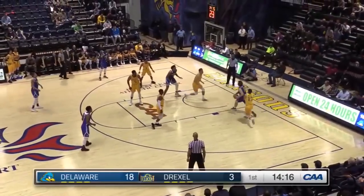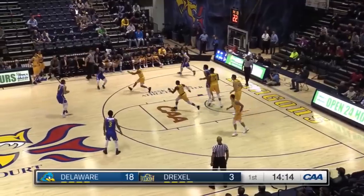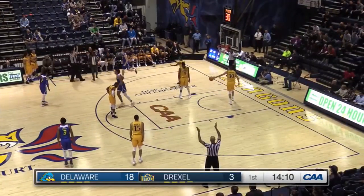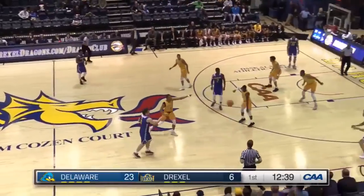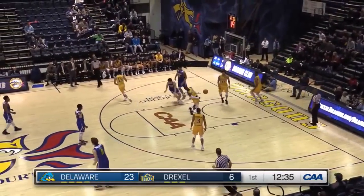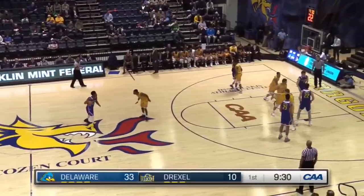Drexel's trying everybody on that offensive end. Back to Daly again, wide open, hits another three. And the CAA. Oh, what a drive and a foul.